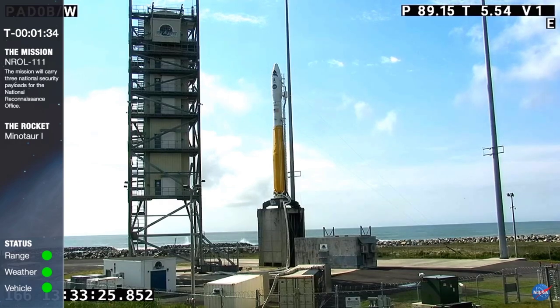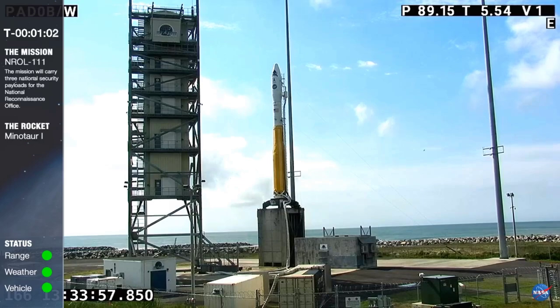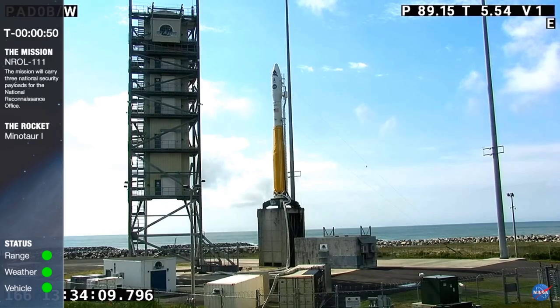Copy that. Standing by step 100 at T minus 50 seconds. Team on the 60 mark. FTS, hydraulic on.